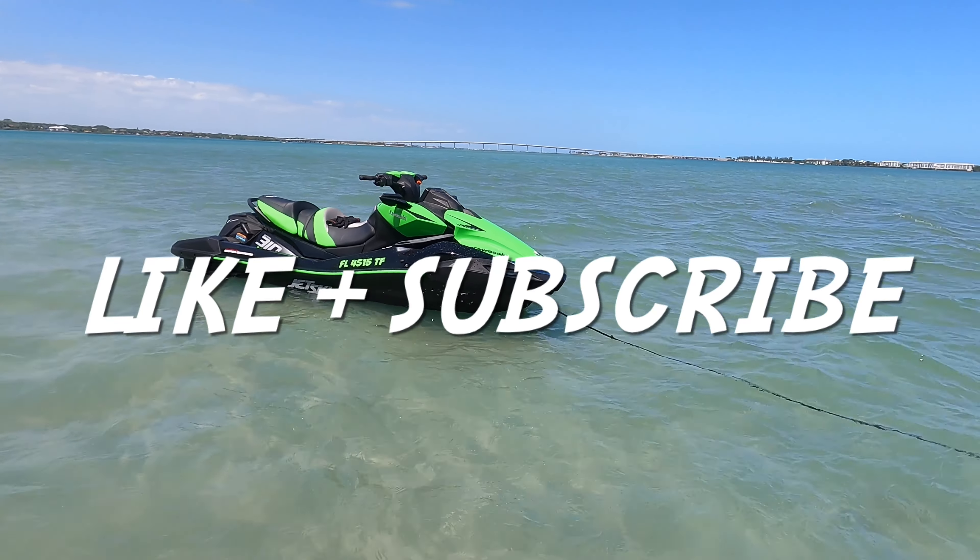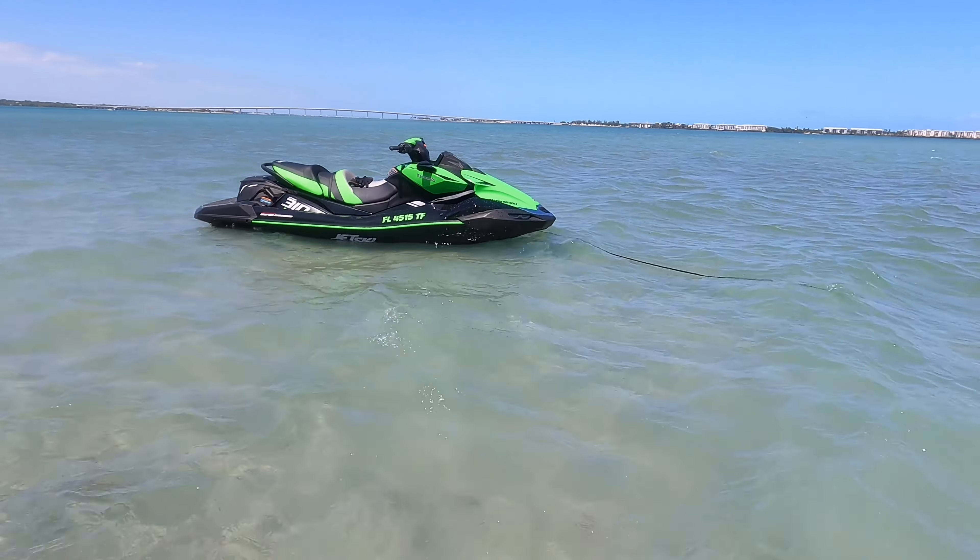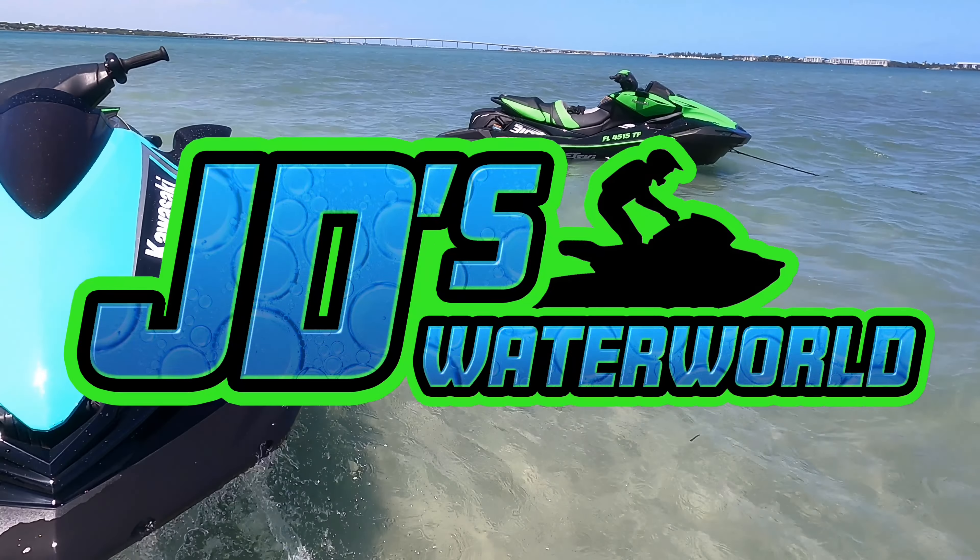If you enjoyed this video, please consider hitting that like button and subscribing for more exclusive jet ski content, only on JD's Waterworld.